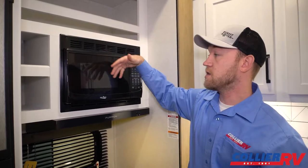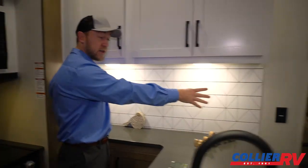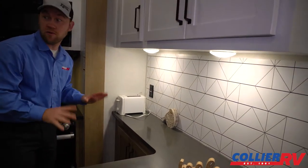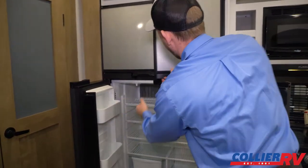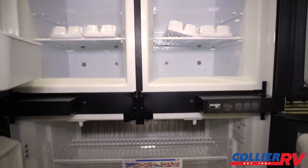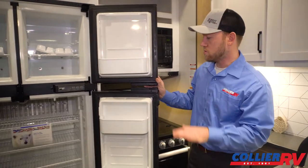They keep an open area for dishes, silverware, and utensils. There are actually four outlets in the kitchen, which is nice — a lot of brands will only give you two. So four is obviously a good thing given the number of appliances you might have. Another nice thing with the Carbon is you get a four-door gas-electric refrigerator.